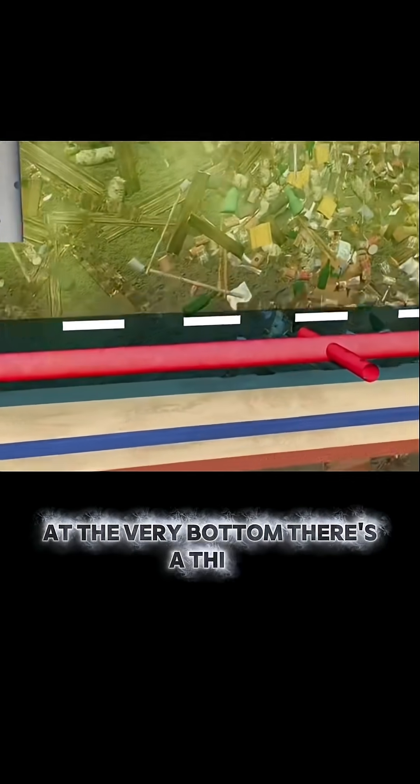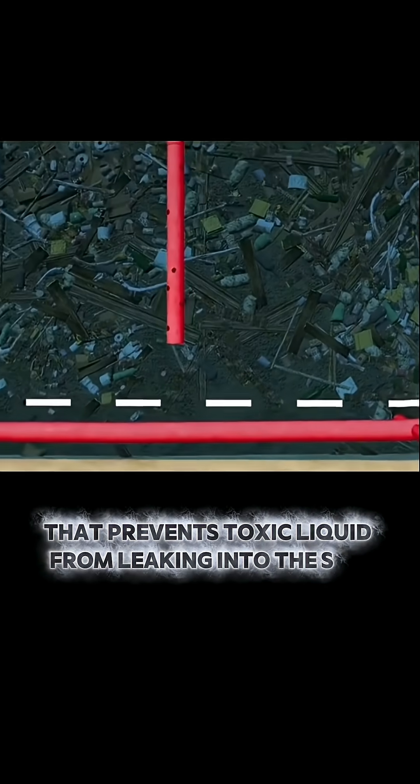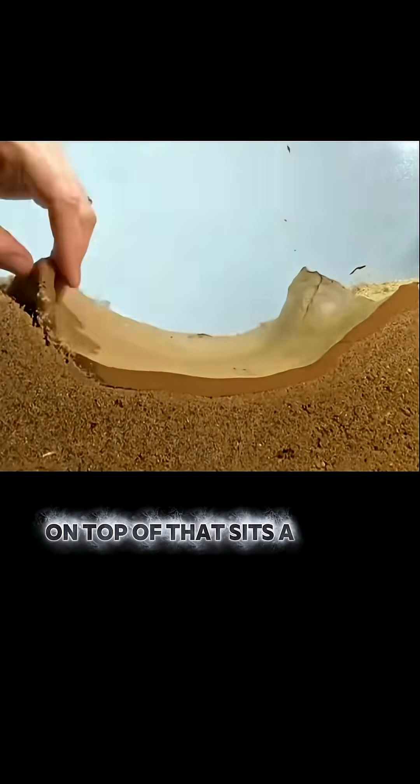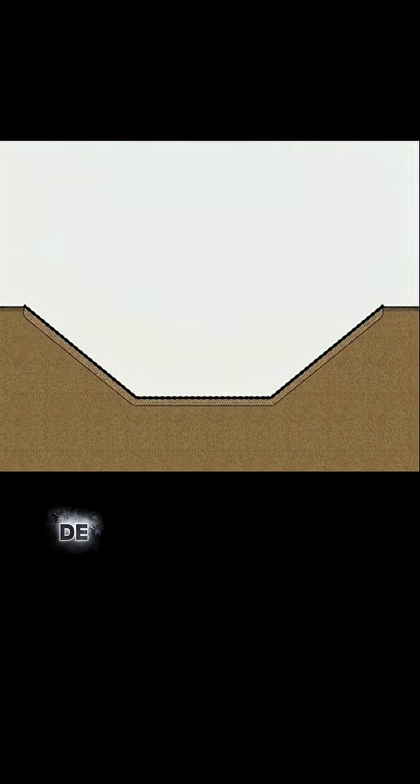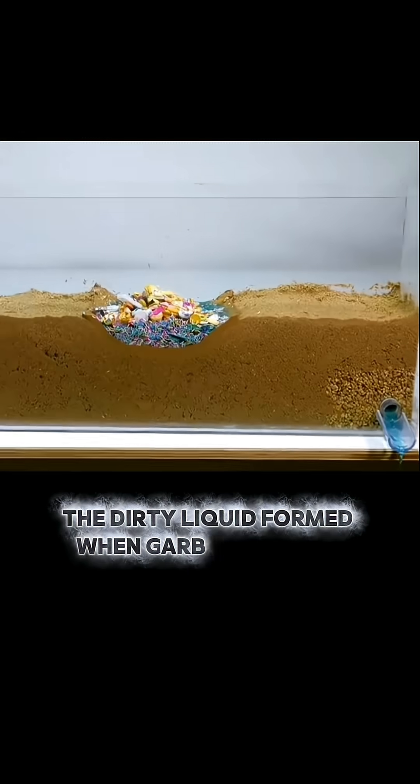At the very bottom, there's a thick waterproof liner that prevents toxic liquid from leaking into the soil. On top of that sits a layer of sand with pipes buried inside, designed to collect and treat leachate — the dirty liquid formed when garbage breaks down.